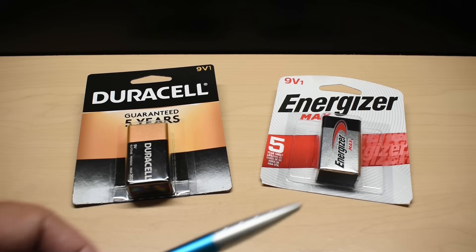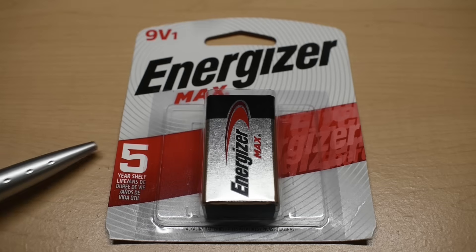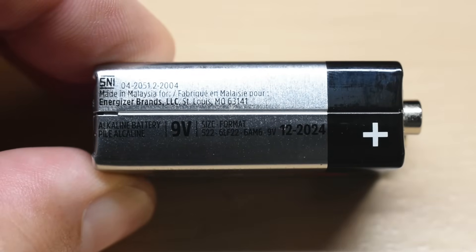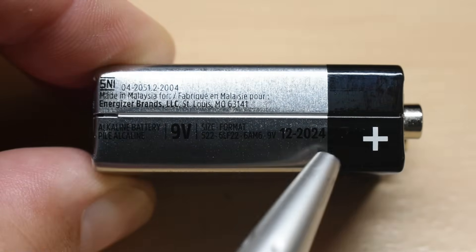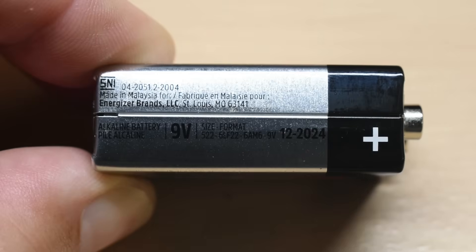Let's start by taking a closer look at the Energizer 9-volt battery. The Energizer Max has a five-year shelf-life guarantee. After removing the battery from the packaging, you can see it's made in Malaysia, with a date of December 2024 — that's the date this battery is guaranteed to be fresh until.